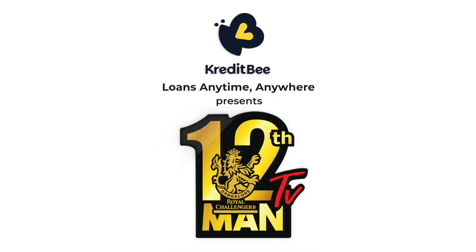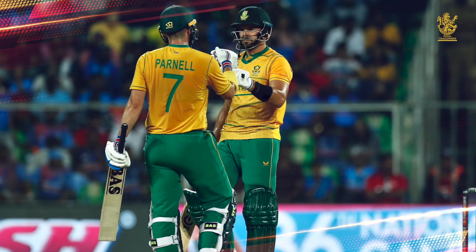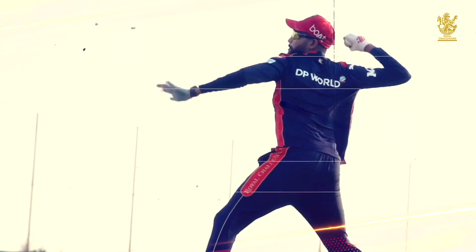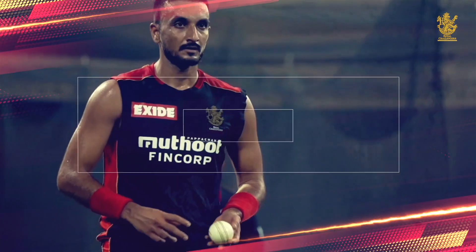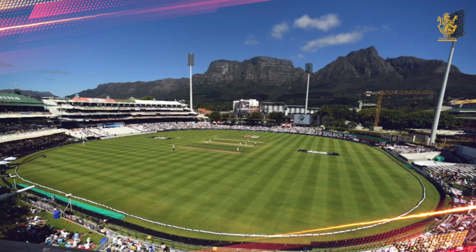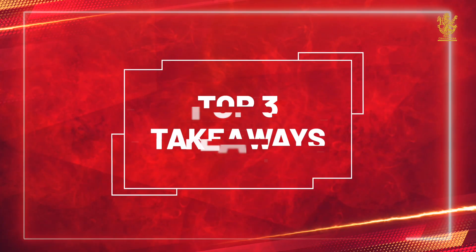Hello and welcome to Credit B presents RCB 12th Man TV. When was the last time we saw 5 wickets going down within the first 15 balls of a T20i game? On a track that made the batsmen sweat, Team India's bowlers helped India draw first blood with a clinical 8-wicket victory. The track at the Greenfield International Stadium made us wonder whether the match was being played in Kerala or Cape Town, as the fast bowlers made the batsmen dance to their tune. A target of 107 chased down with 20 balls to spare — here are our top 3 takeaways.